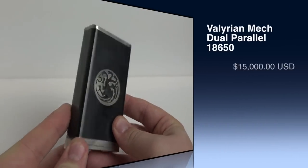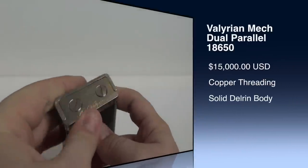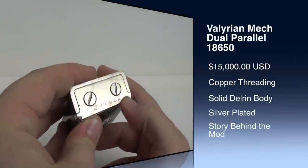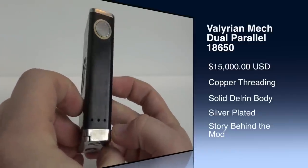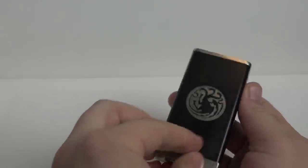Finally we have the Valerian. The retail price on this one is $15,000 — sort of. There's a story behind it, which we'll get to later. I'll have a link in the description below if you want to check it out for yourself.